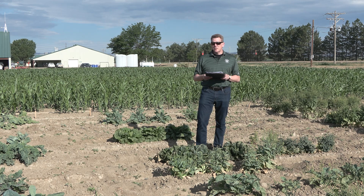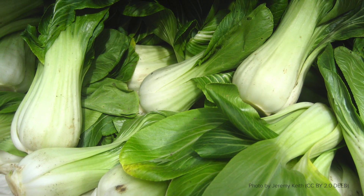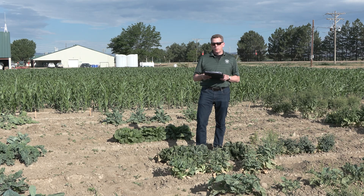Brassica rapa has been domesticated into many types of leafy vegetables. Leafy Brassica rapas include bok choy, Chinese cabbage, and other forms in Asia.